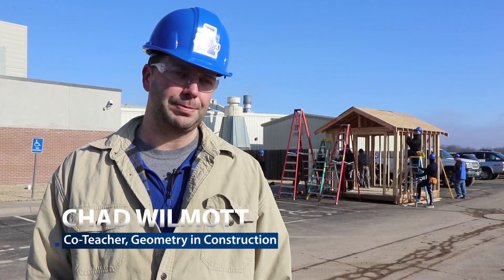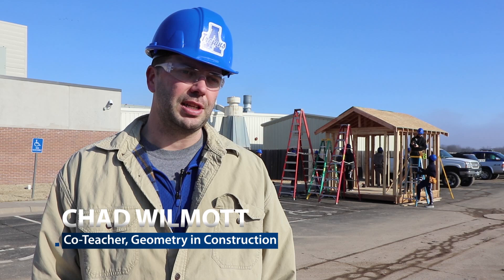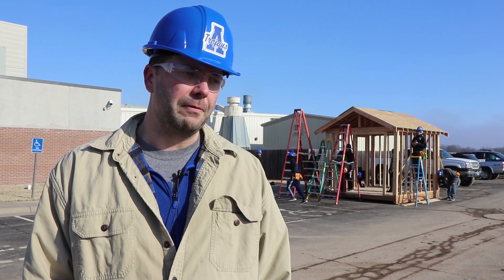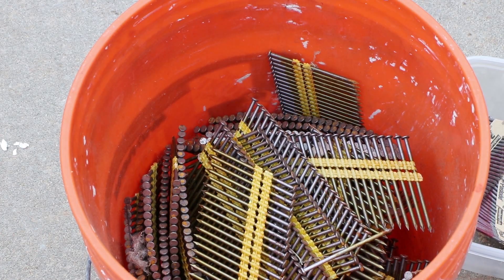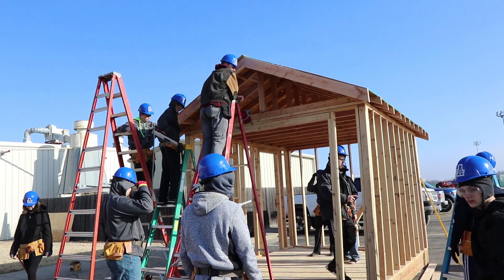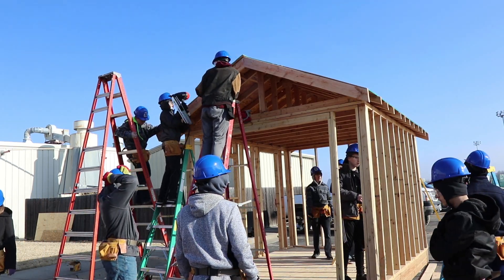The class has been great — it's probably exceeded expectations as far as how the kids have grown. Watching these kids day one in the construction part of the class, very nervous about hammering in a nail, some of them having never done it before. Now I basically act as a foreman and just watch these kids go to work. Their leadership skills have grown tremendously — that's another huge part of the class.